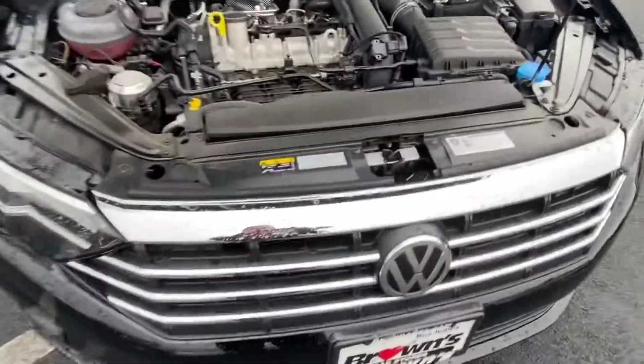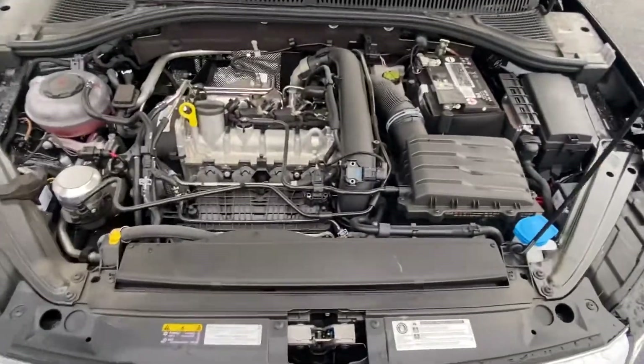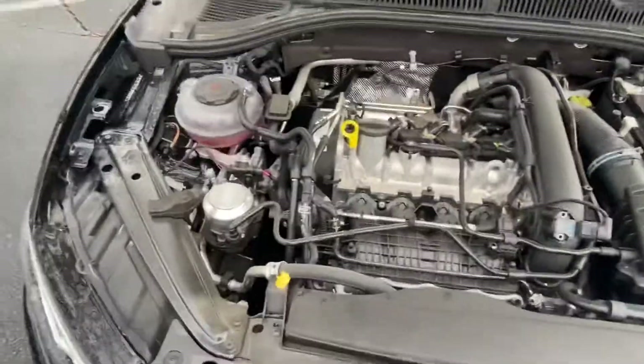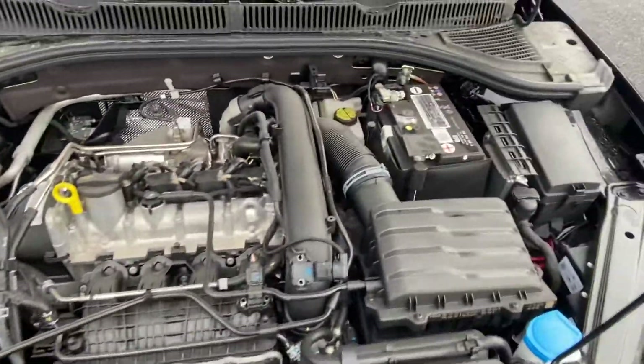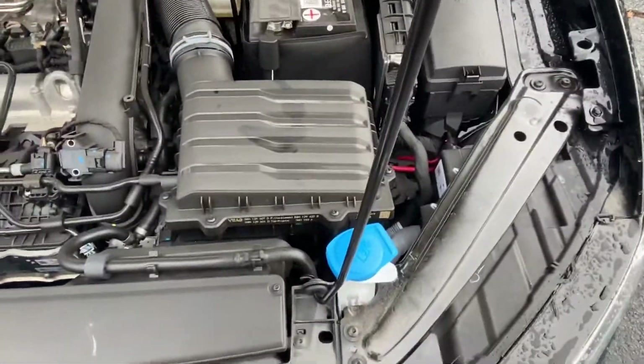Coming up underneath the hood here, everything is easy and accessible to get to. All your fluids are easy to get to if you need to change them out. Starting left to right, we have your antifreeze, your oil and oil dipstick, your brake fluid in the back beside the battery, your air filter, your fuse box, and your windshield wiper fluid.